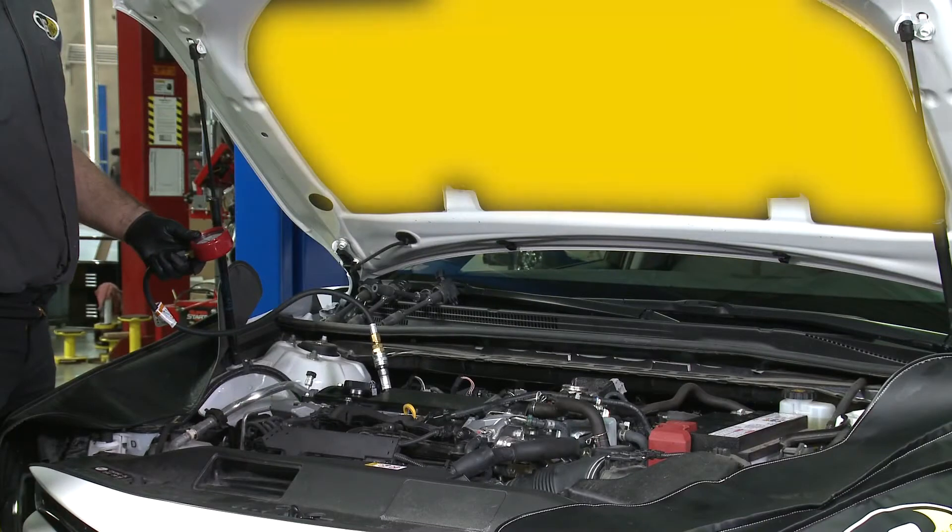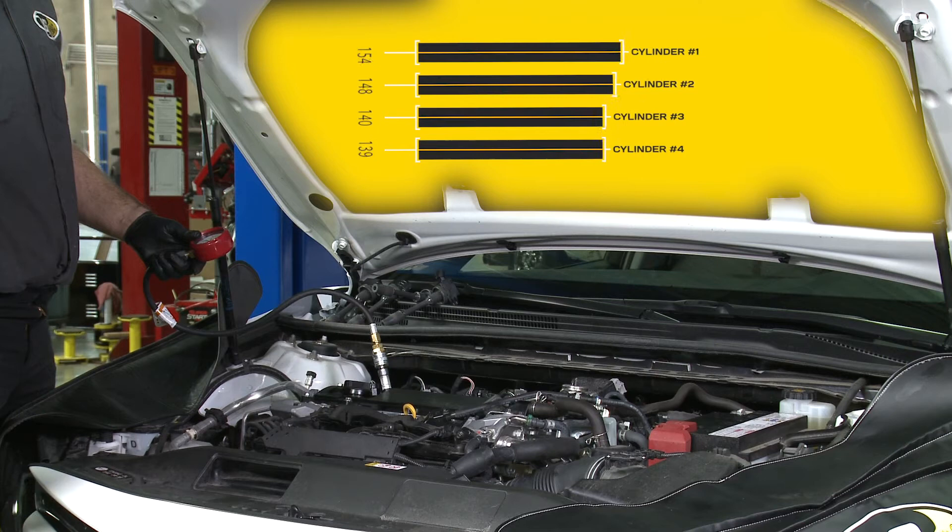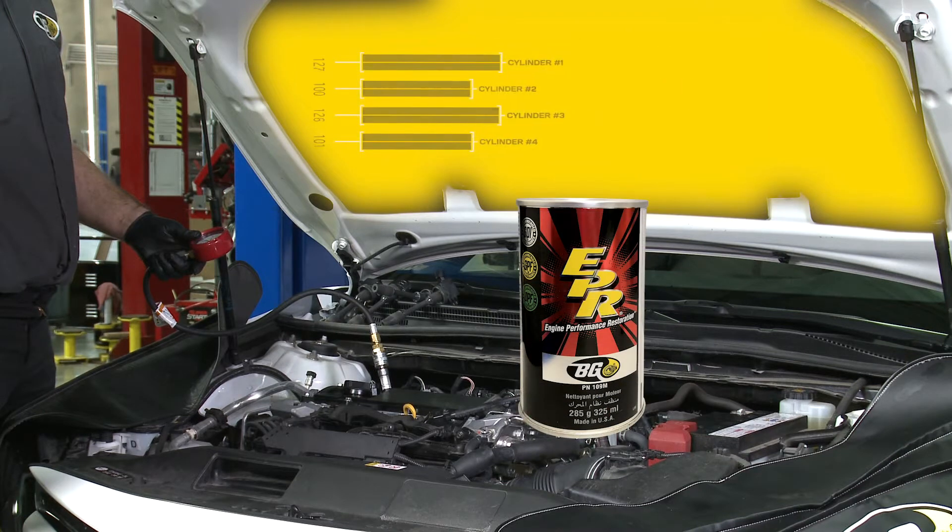Here are just a few examples of compression readings before and after cleaning 4- and 8-cylinder vehicles with BG Engine Performance Restoration.